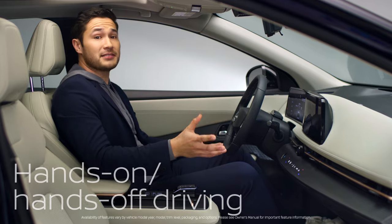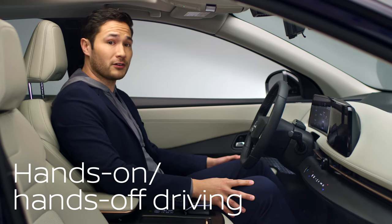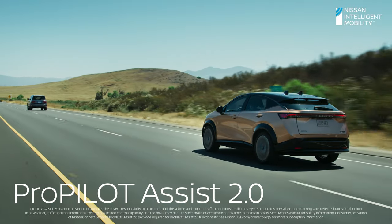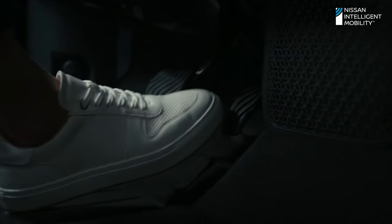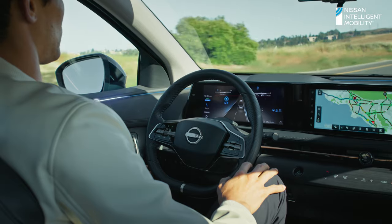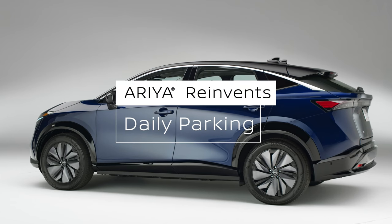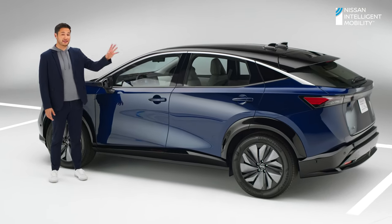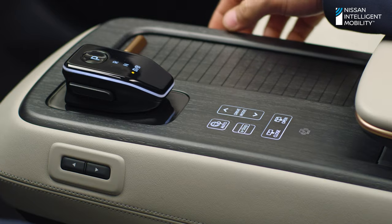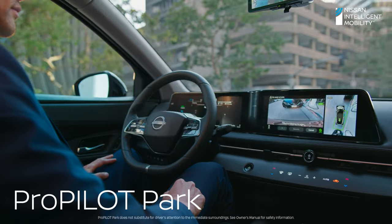Looking for more relaxation or exhilaration in your drive? Ariya can anticipate and assist with two different driver assist systems. The most advanced is ProPilot Assist 2.0, offered on upper trims, featuring a hands-off experience. Once activated, the lighting changes from white to green and you can remove your feet from the pedals. When the light turns blue, you can remove your hands from the steering wheel and settle into your zero gravity seat — relaxation activated. For parking, ProPilot Park uses advanced cameras and sonar to find the optimal way to park. Push the button, take your hands off the wheel, tuck your feet back and relax. Whether bay or parallel parking, you're a total pro.